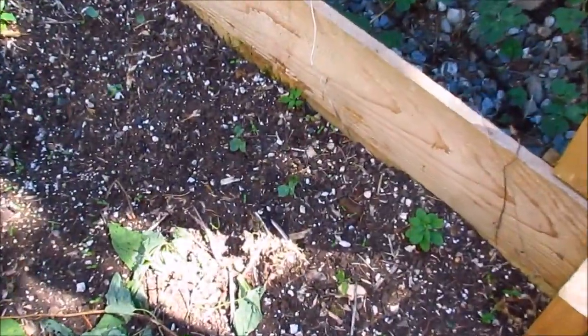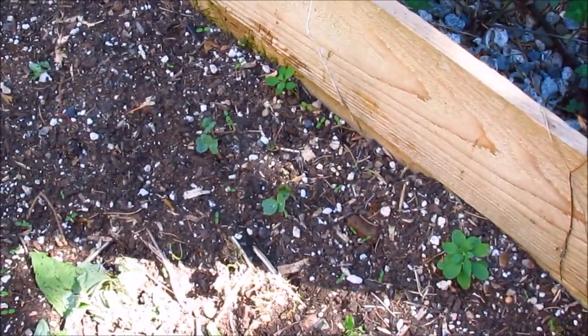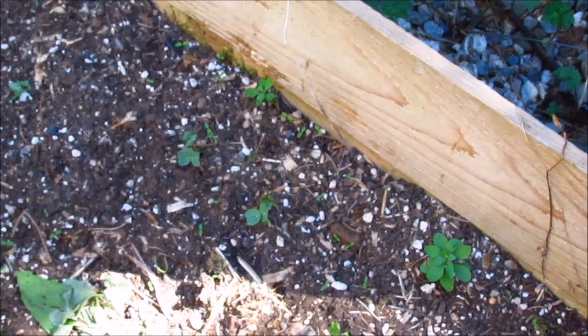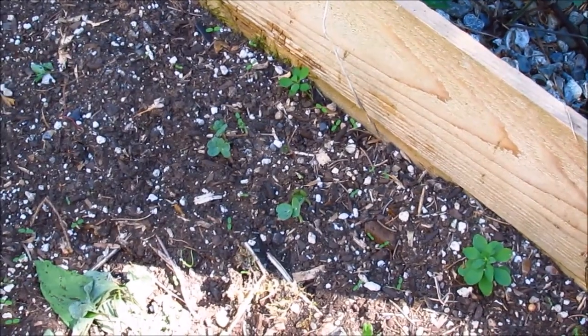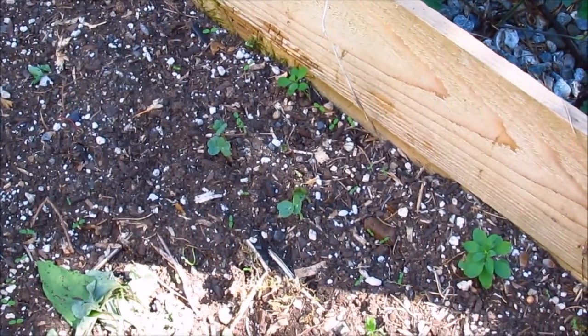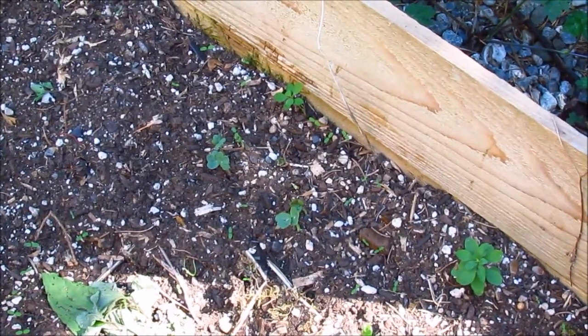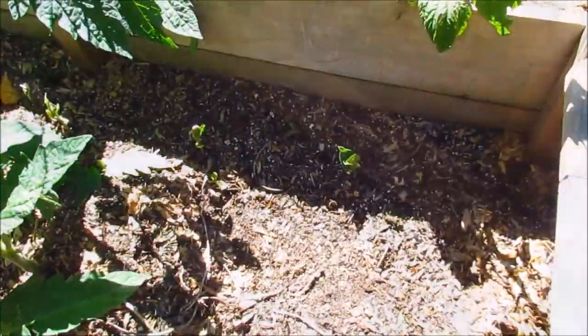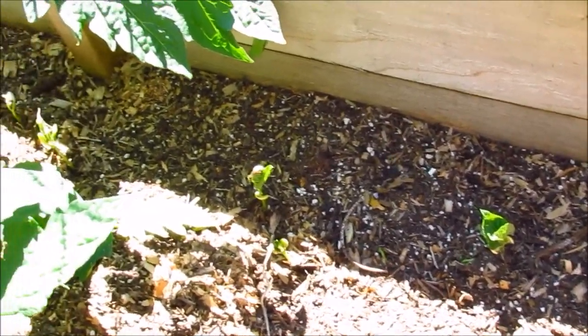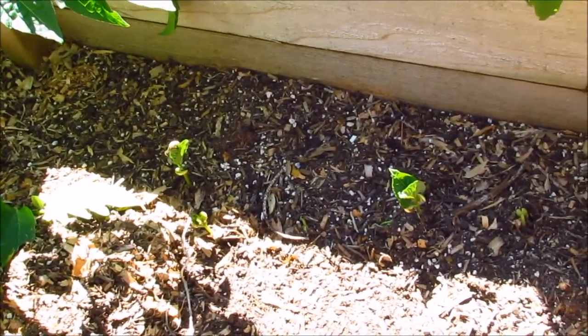I also sowed some more nasturtiums. These are the vine type so they'll climb the trellis. They grow pretty well in most soils, they're not very picky, and they don't require that much sun so they'll do well in part shade. Here are some bush beans — I sowed these about 12 days ago as well, so they're popping up already.